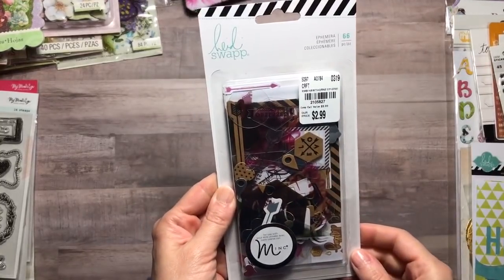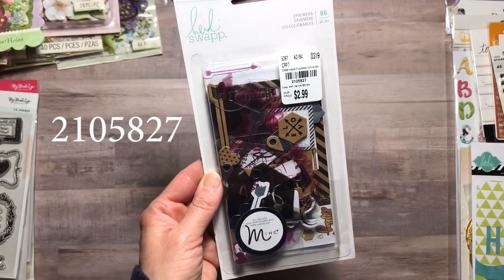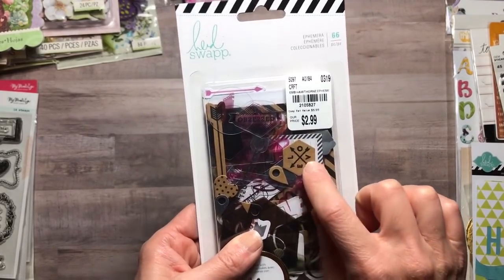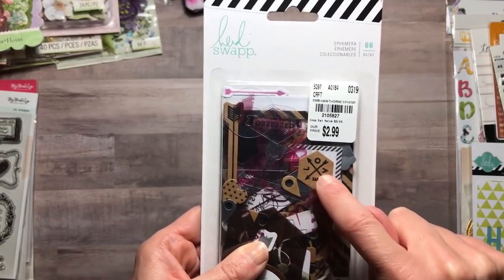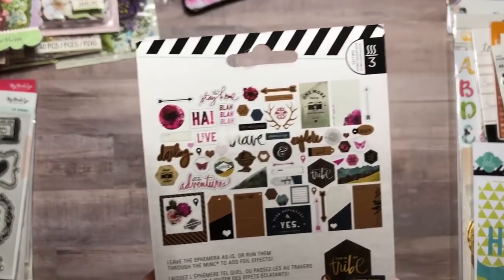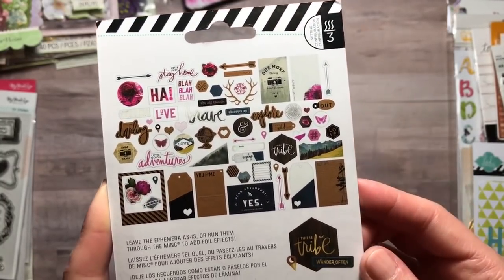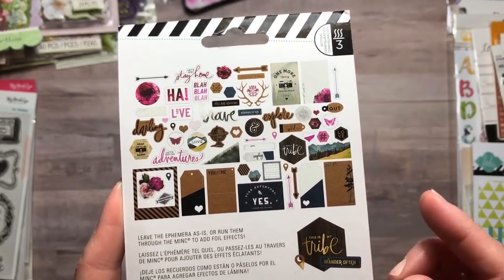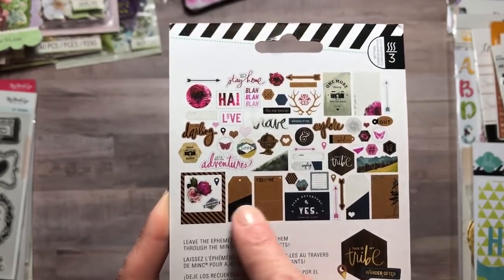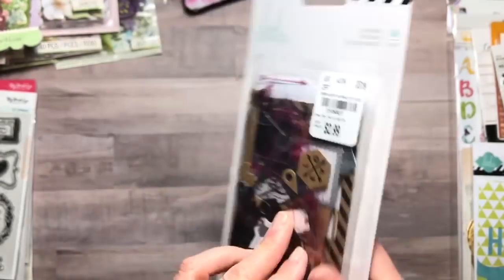The next thing I found was the ephemera pack from the Hawthorne collection by Heidi Swapp — this was $2.99. It has mink pieces in it, so you could take your mink foils, add them to the craft, and run it through the machine where you see the black, or just leave it as is. Here's everything that's in this collection. I love all of these pieces — there's acetate as well as kraft and card stock. Very nice set.